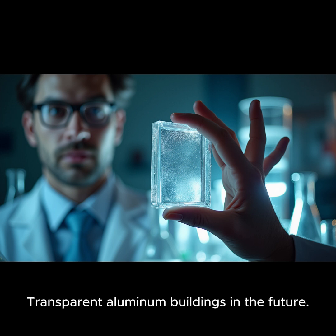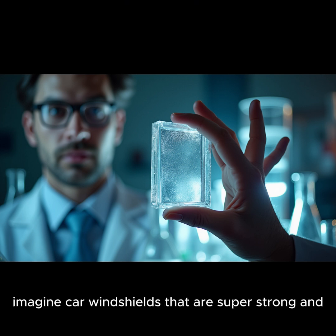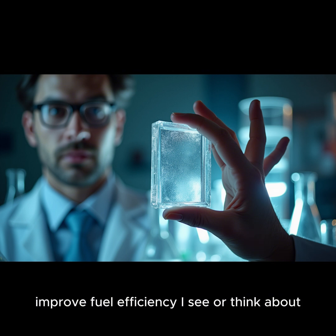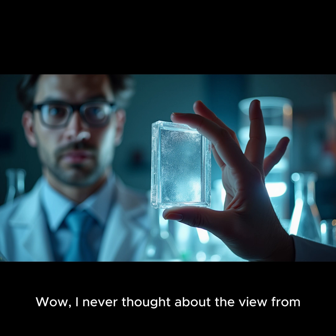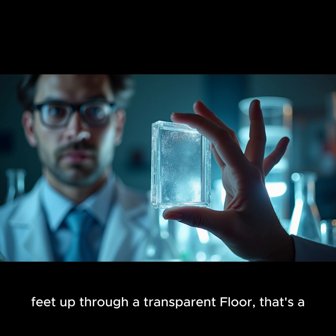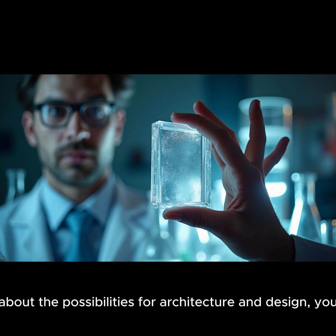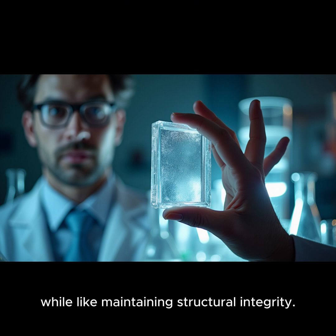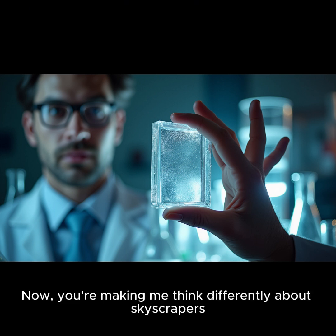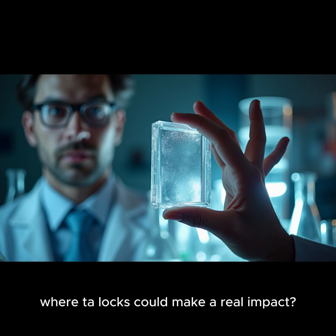Could we be looking at transparent aluminum buildings in the future? Buildings might be a ways off, but this material could revolutionize other fields. Imagine car windshields that are super strong and lightweight — that could really improve fuel efficiency. Or think about airplanes with transparent fuselages offering passengers panoramic views, though looking down from thousands of feet through a transparent floor might be an acquired taste. Think about the possibilities for architecture and design — buildings that seem to blend seamlessly with their surroundings, letting in natural light while maintaining structural integrity.